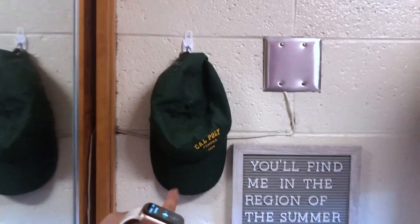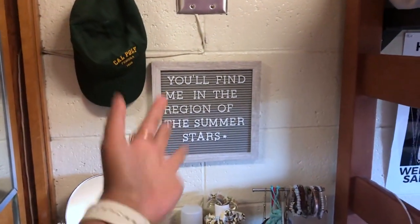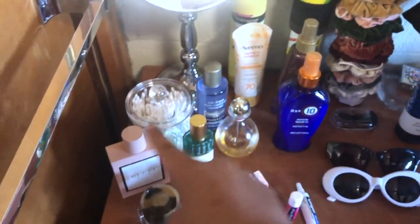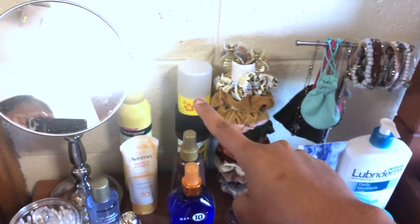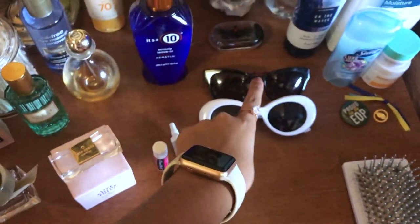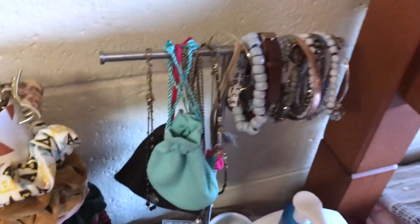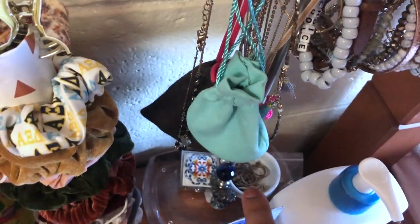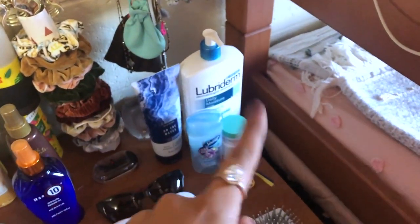This is my little dresser area — my Cal Poly hat, this super cute little One Direction lyrics piece. Then I have this mirror, some eye makeup remover, my perfume, ear cleaning things, hair stuff, dry shampoo, all my scrunchies. I have some bobby pins, my Kate Spade sunnies. Over here I have all my jewelry — necklaces, bracelets, and rings in there. I have some lotion, my hairbrush.